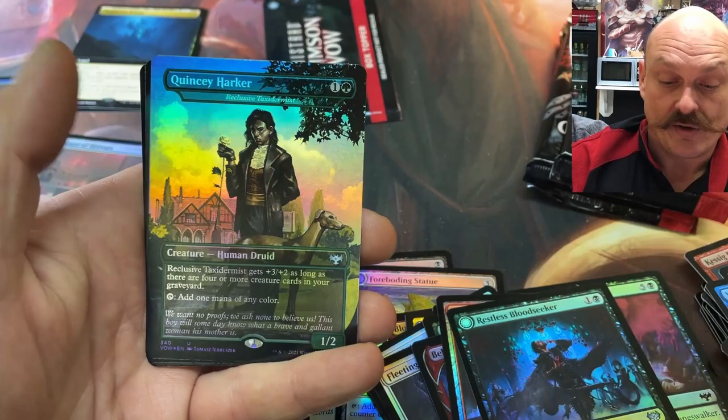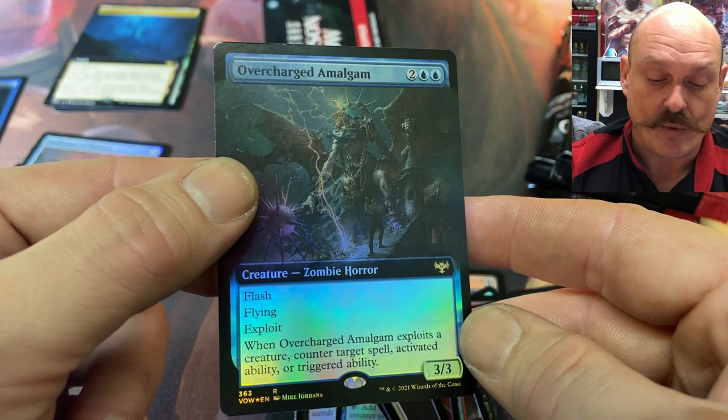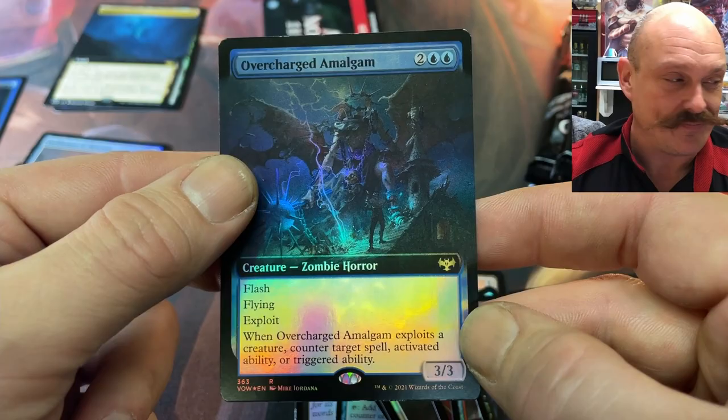Foil Quincy! You have Quincy's — you are going for a playset of Quincy's. Alright, Overcharged Amalgam. This zombie already has flying. How many zombies are flying through Magic: The Gathering's history? I don't think very many. There's a lot — there's a zombie bird. But you would expect a bird to fly anyway.